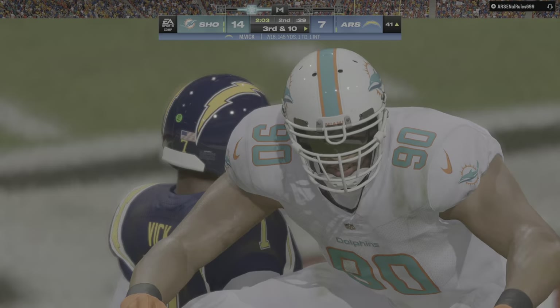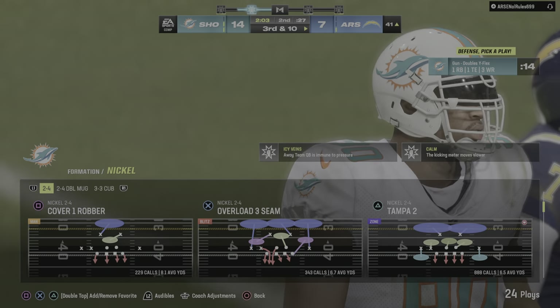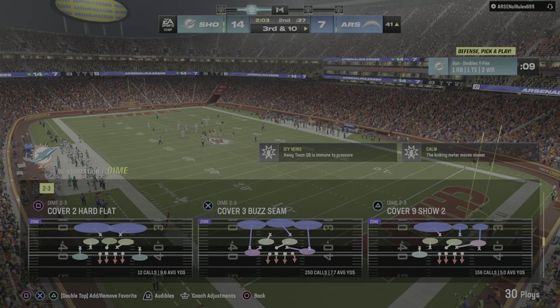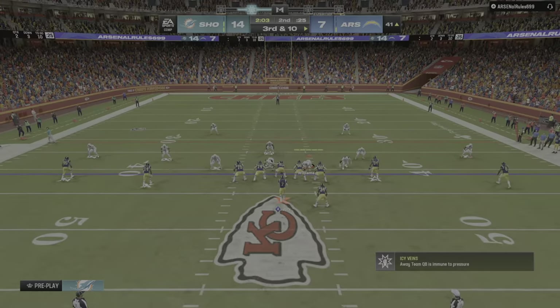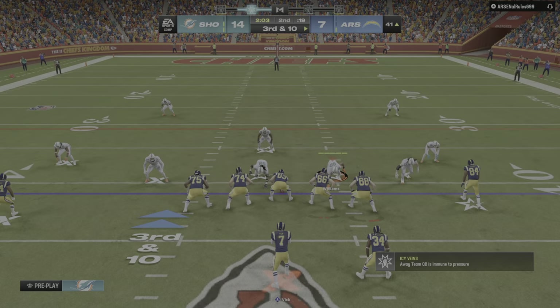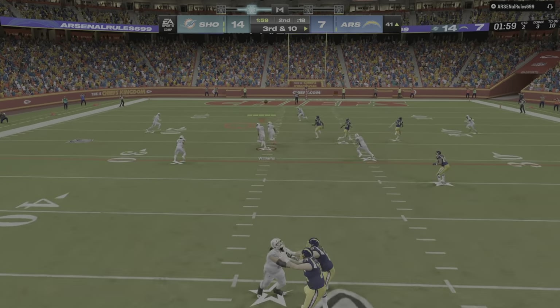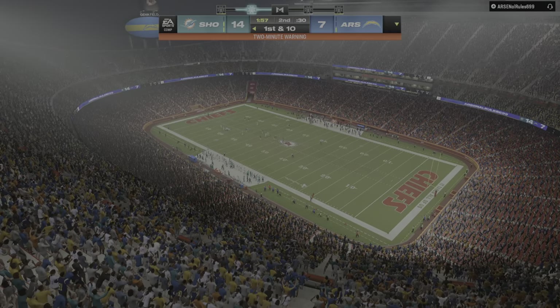Well thrown by Vick — incomplete. So another incompletion there. He's hitting on fewer than half his pass attempts in this one, and that is not a winning formula. Let's give a little credit to the defense — they're giving him a lot to think about, a lot of different looks, and he seems a little bit confused. Vick continues to struggle with his early-game rhythm.